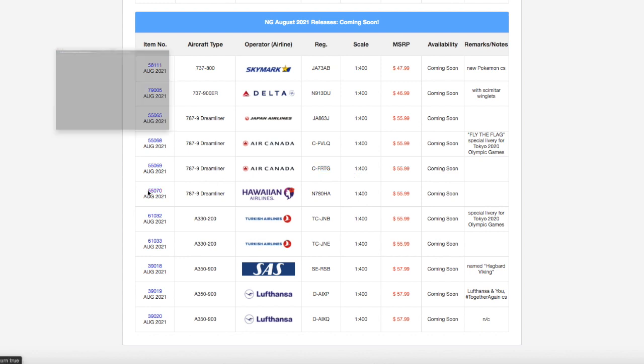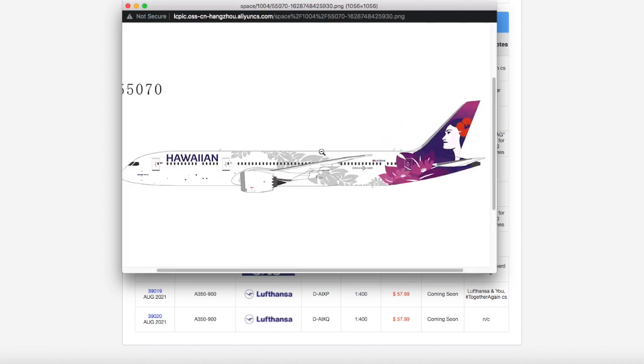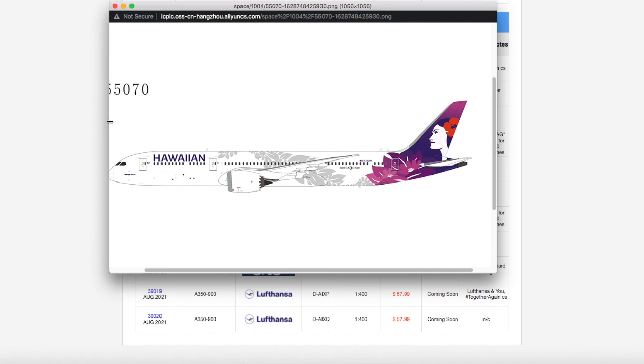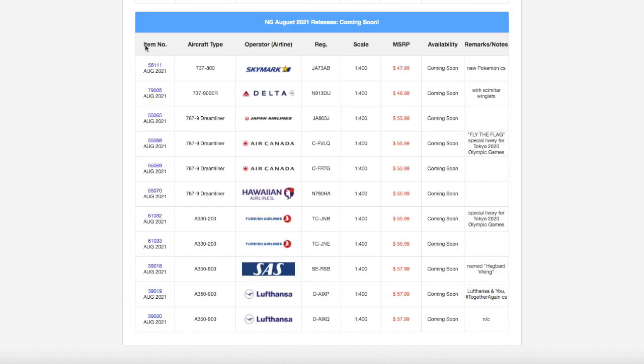Moving on down the line, we have a Hawaiian 787-9 Dreamliner. I don't need this one for Newark, but it does look pretty nice. This is going to be great for those of you who model Honolulu International Airport, especially channels like Mile High Aviation. The registration on this model is N780HA. It's scale 1:400, and the price is $55.99.